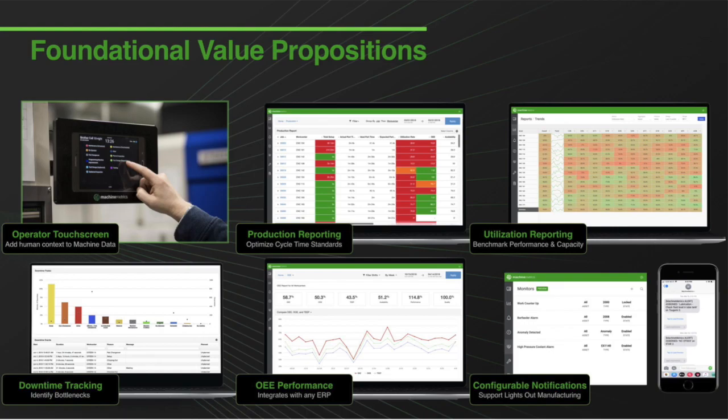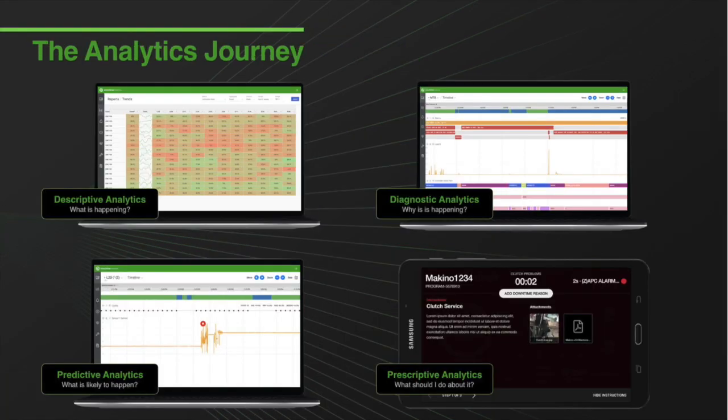We like to call this transformation the analytics journey: What is happening on your shop floor? Why is it happening? What's likely to happen next? And really, what should you do about it?